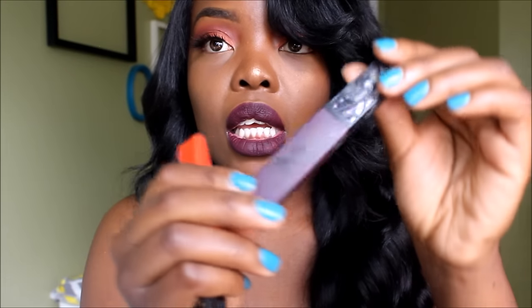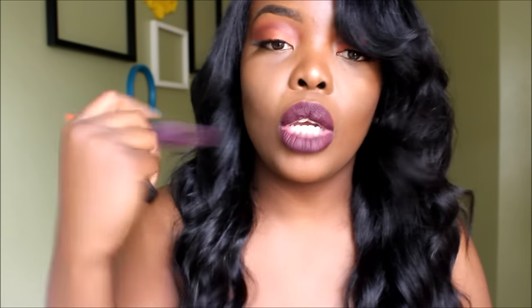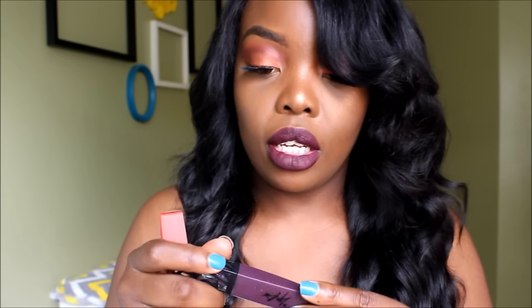The next brand is Lip Bar. I recently found out about them and bought three colors on my own, then they sent me a couple more. Lip Bar is really really liquidy — kind of runny. You have to shake it before use because when it sits, the formula separates.